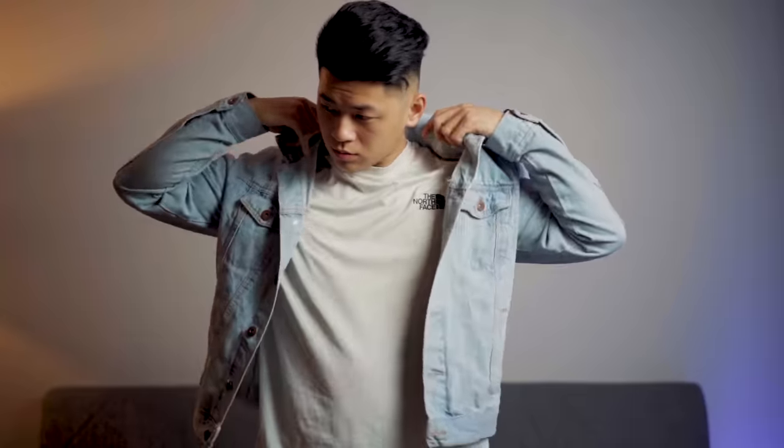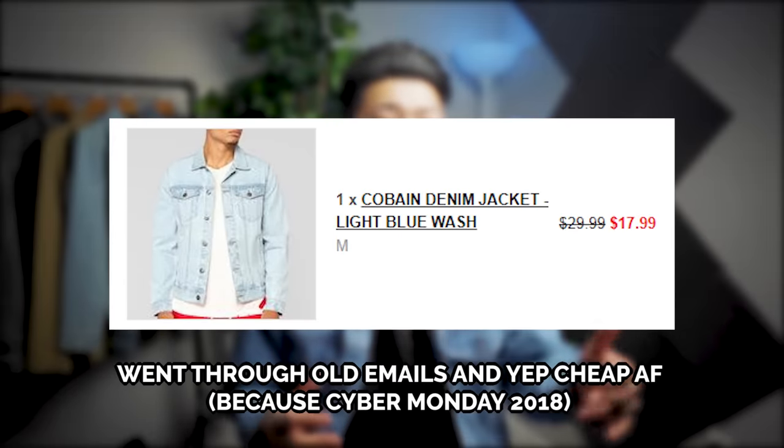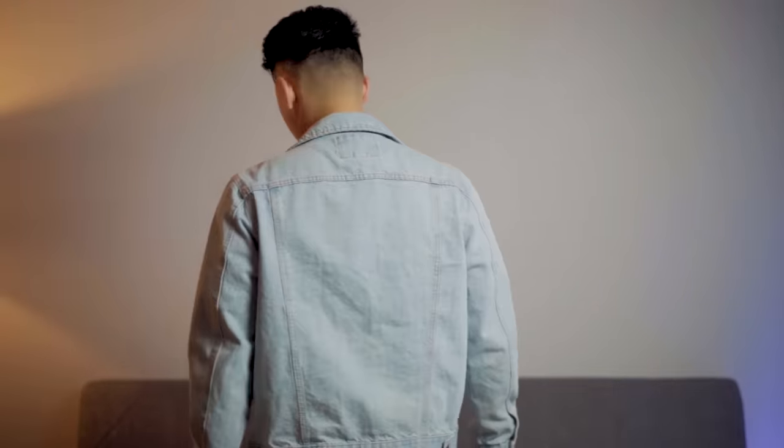Speaking of washes and styles, the classic in my opinion is the light wash fitted denim jacket. If you're gonna pick one up, I definitely suggest starting with this one as it's the most versatile and truly gives off those spring and summer vibes. I got mine from Fashion Nova — I know, the brand name doesn't matter, but it was cheap, around $20 on sale, and I couldn't pass it up. It surprisingly has decent quality — good weight to it, the stitching is pretty good, and it's definitely gonna last for a bit.